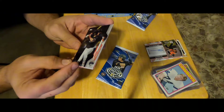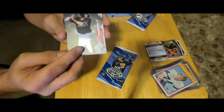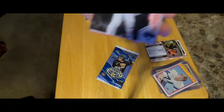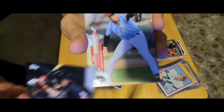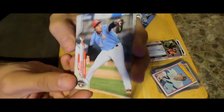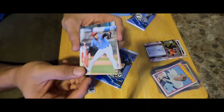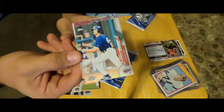We got our first card — Alec Bohm. I kind of like the look of the cards though, it's always a plus. We got a Hans Course — that is Hickory Crawdads. We got a Matt Warner — Elizabeth and Twins.